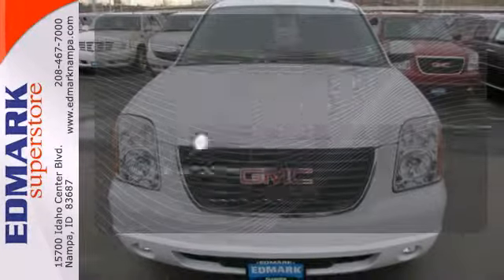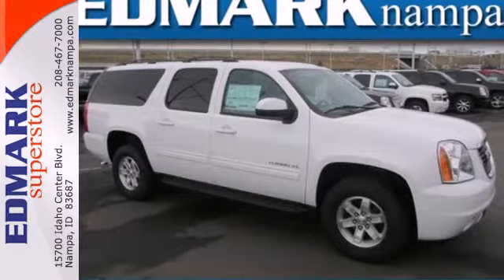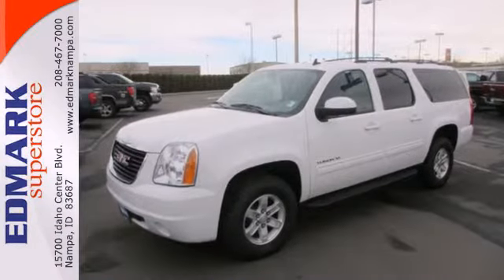You don't have to put your life on hold when you have Bluetooth. See what sets this family SUV apart from the competition. Test drive it today.